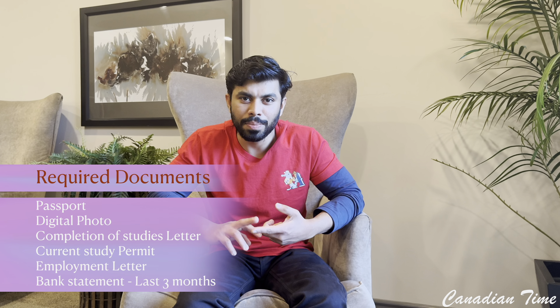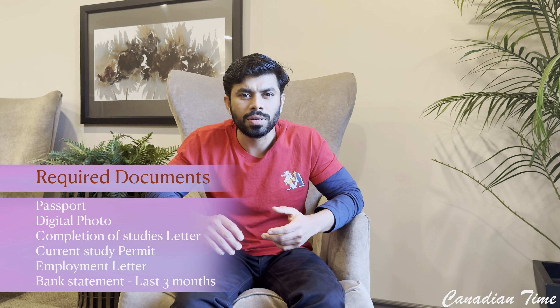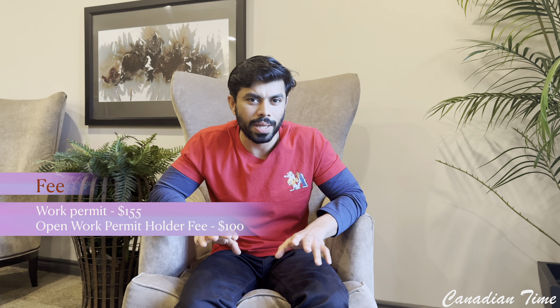This is a series of videos and I will be posting more. Please subscribe to my channel. If you have a family or a spouse, I will make a video for that. For an individual applicant or a single applicant — family member — you will need: passport, current study permit, course completion letter, a digital photo, an employment letter, a 3-month bank statement, and proof of funds. You have to pay $218 dollars for the application.